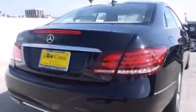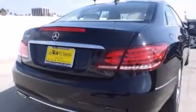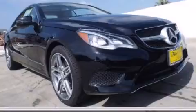With an EPA estimated rating of 30 miles per gallon on the highway, this automobile is clearly a fuel-efficient choice. Contact us today to schedule your opportunity to see this automobile in person.